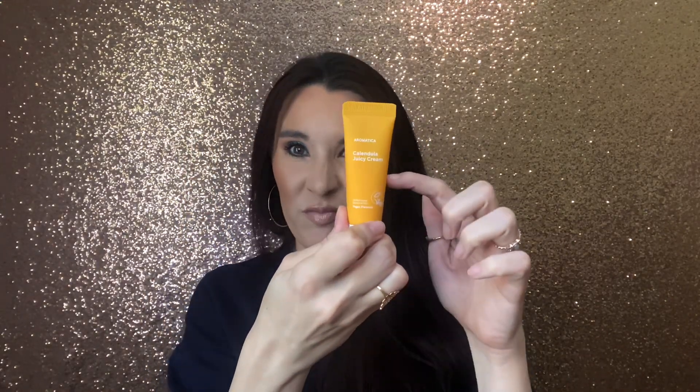Next we have from Aromatica — this is a Calendula Juicy Cream, and the full size on this would retail for $40. This is a moisturizer. It says it takes down redness and itching, and it is heavy on hydration but feels super light with a water-light texture. So I might like this since I'm not too crazy on thick, heavy creams. That is sealed, so I'm going to leave it like that. I will say the product line is only about here — it goes all the way down like that, so there's not a whole lot in here compared to the actual size of the bottle. This is 0.7 ounces, so you would definitely get quite a few uses out of it.